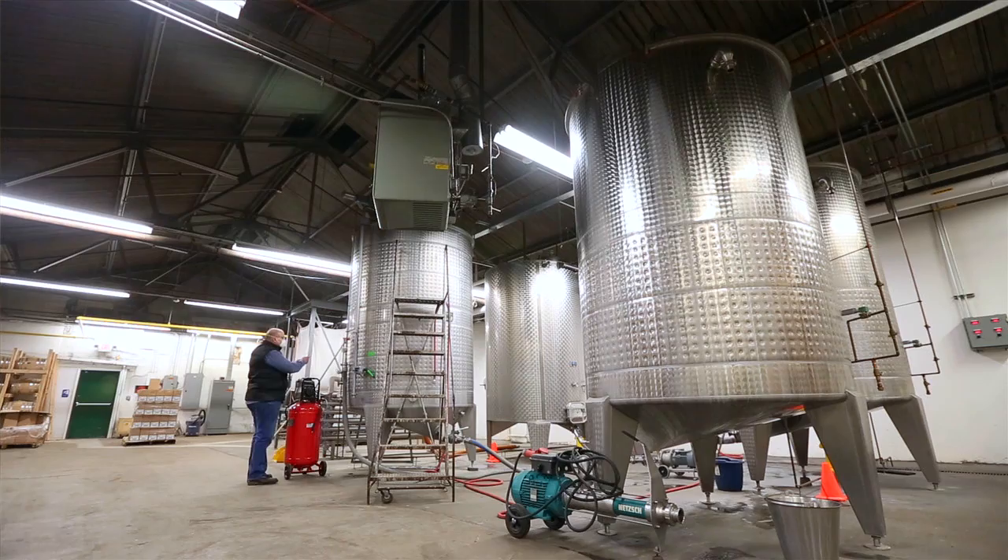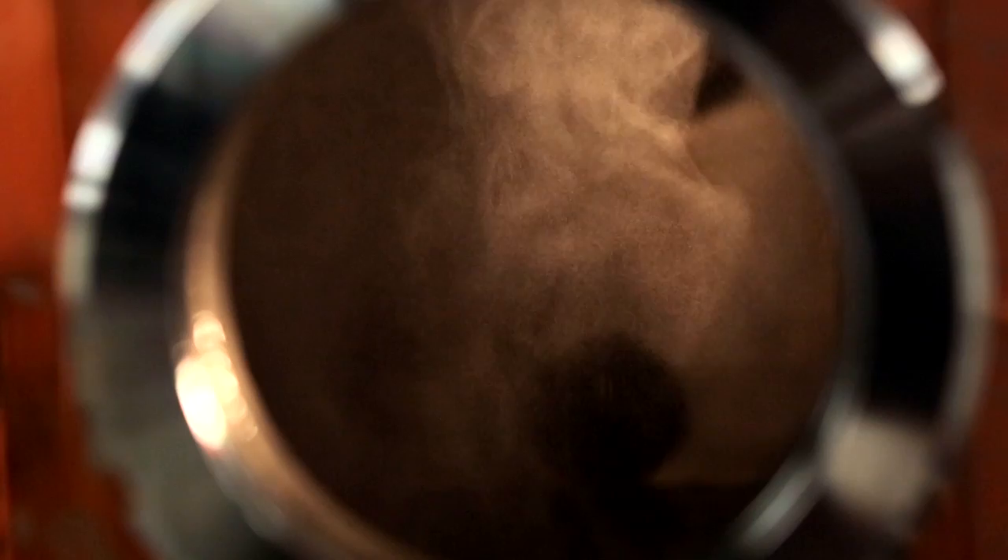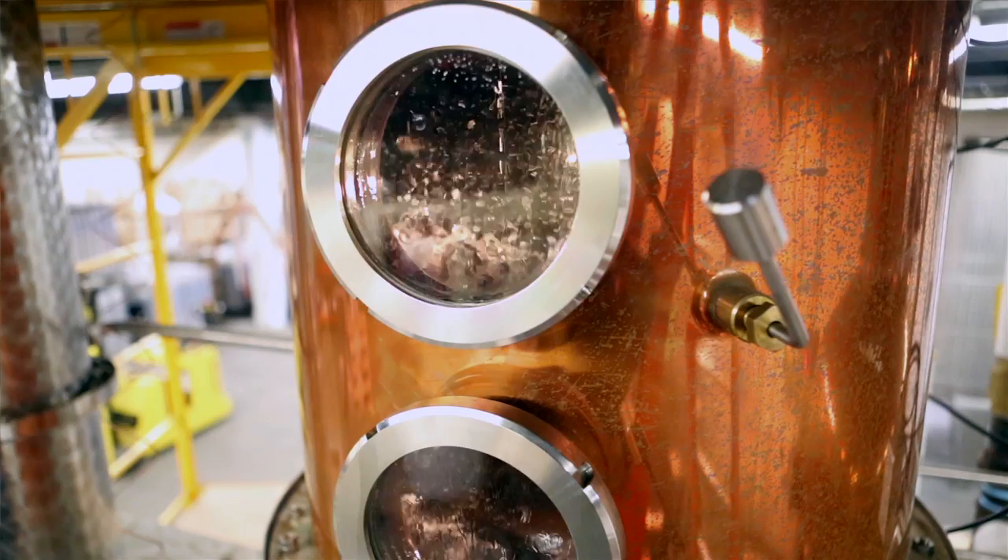After the fermentation is complete, we pump that mash into the still. The first of 2 distillations we call stripping, which is where we separate the alcohol and all the flavors — good and bad — from the mash. The low wines are then put back in the still for a second distillation.